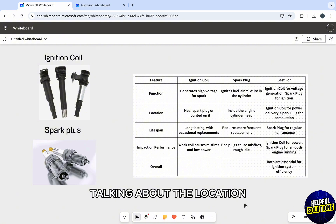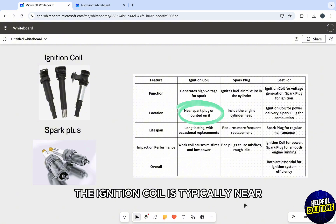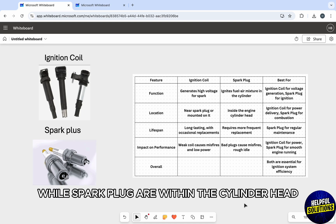Talking about their location, the ignition coil is typically near or on top of the spark plug, while the spark plugs are within the cylinder head in the engine.